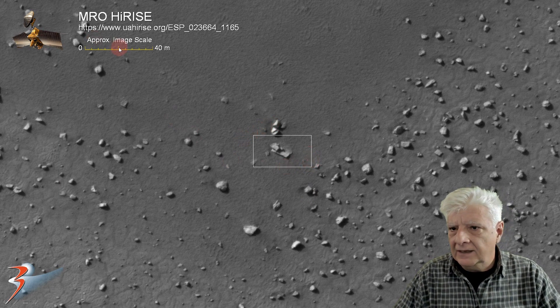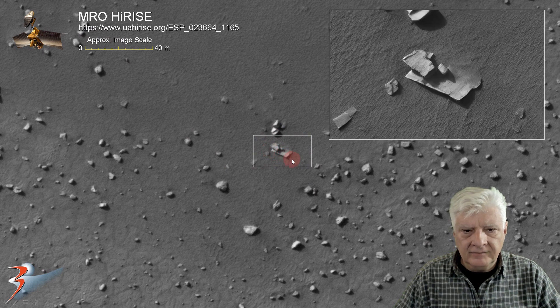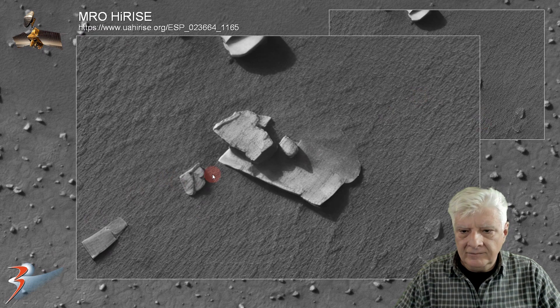Check out this one. At 20, I'd say this is about 18 meters across. And the piece at the bottom, to me, looks like something similar to sheet metal — very thin as well.